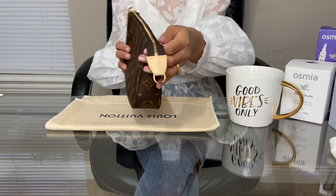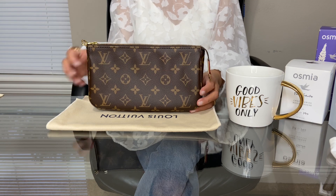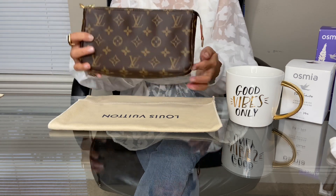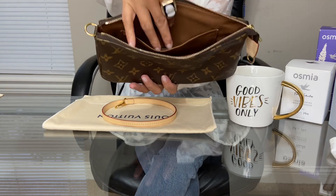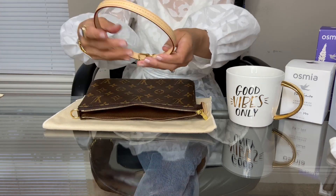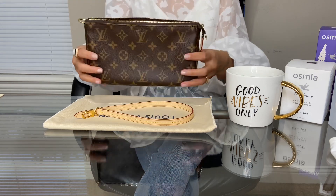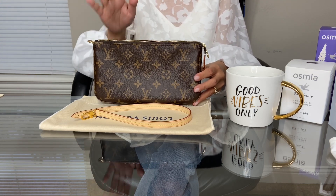This is the Pochette Accessoire in the monogram canvas — mine was made in France. If you haven't seen my unboxing, I'll link it below. On the website, the length is 9.3 inches, the height is 5.3 inches, and the width is 1.6 inches. It comes with textile lining as well as a slip pocket, and a removable cowhide leather strap that you can use as a shoulder bag or as a clutch.